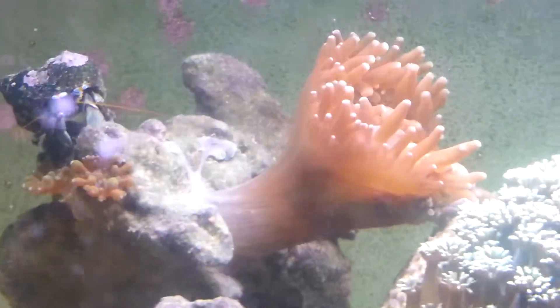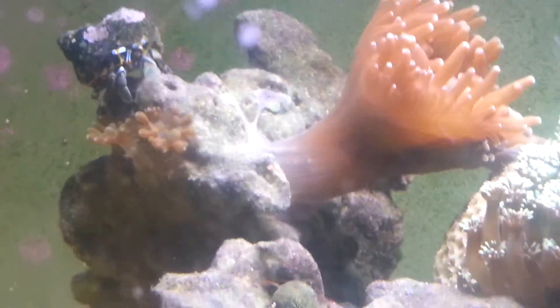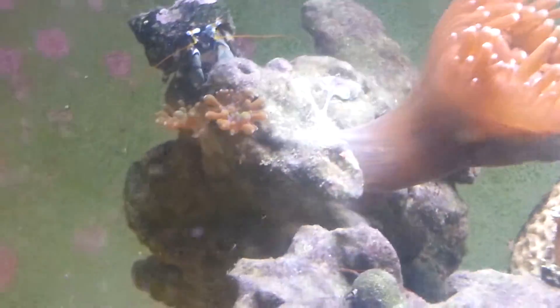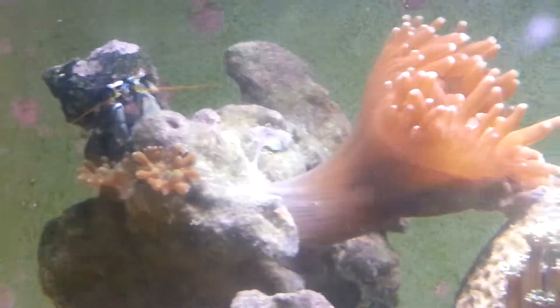Mushrooms can move around when they don't like something. Most corals don't really do that, but mushrooms — if they do not like a spot, they will move. I'll keep you updated on where he goes, because this is weird. He's stretched out all the way; I've never seen it like that, just pulling itself off the rock.